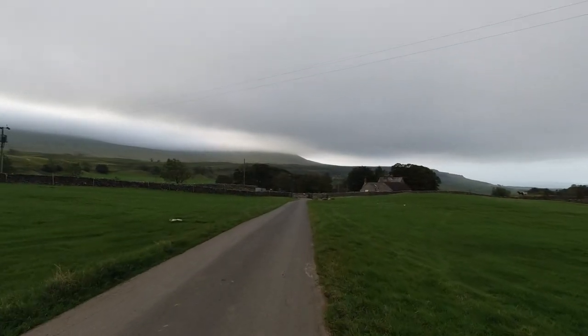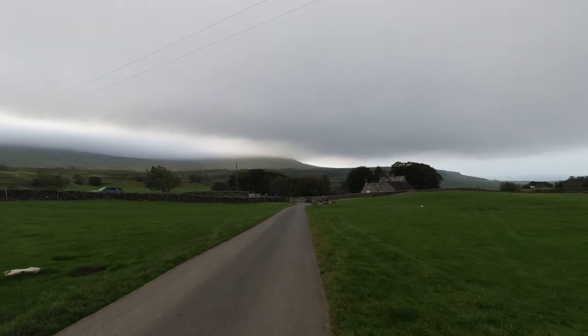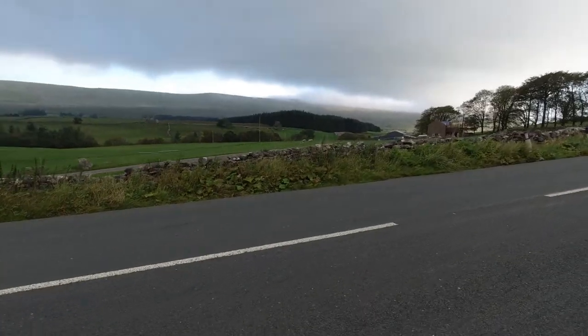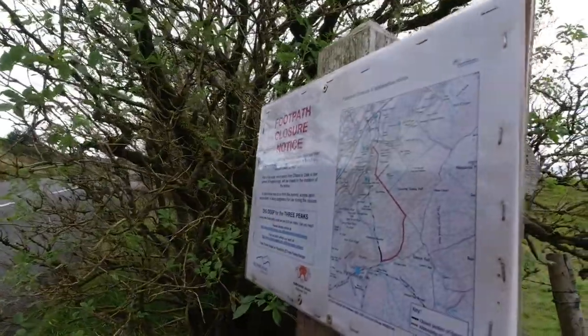I'm heading towards Ingleborough, which is currently in the cloud or clag. Following parts of the three peaks walk again. It should be quite straightforward from a navigational point of view.